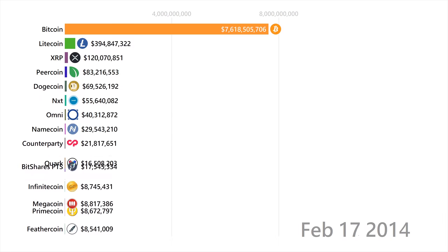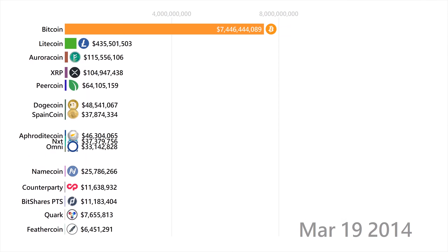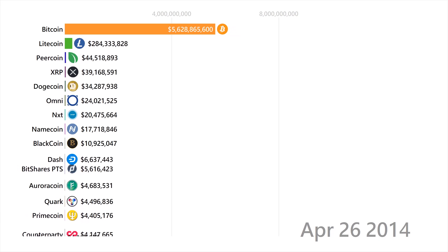You might realize by now that all of the early cryptocurrencies had the word coin in them — I thought this was an interesting find. Also, quite a few of them were simply forks of the main OG cryptocurrency.